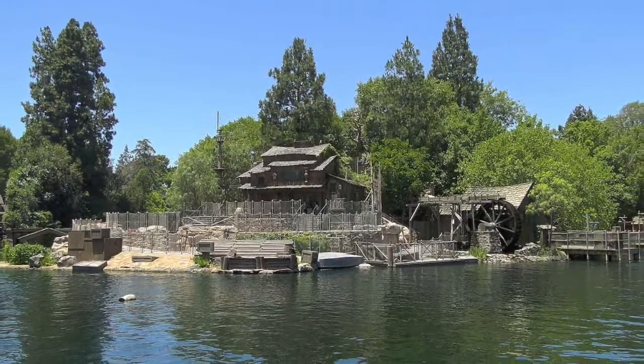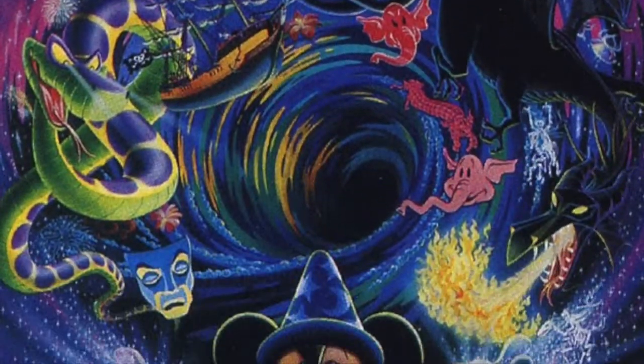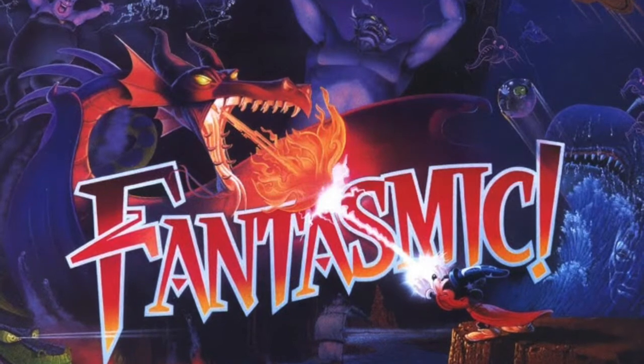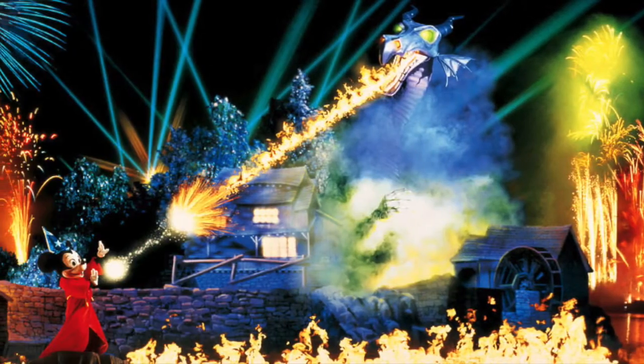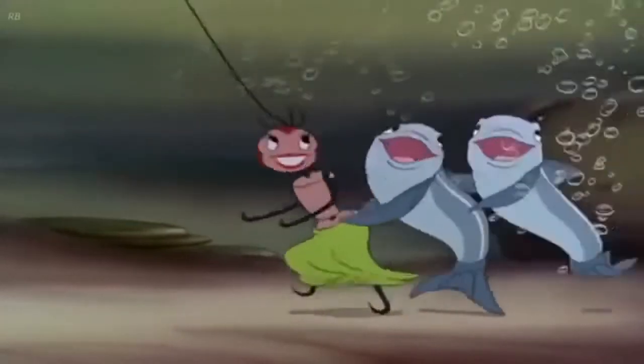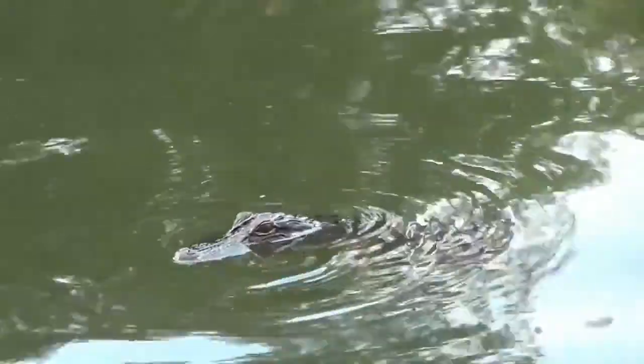In 1992, the dock would see new usage when it was used in Disneyland's new nighttime spectacular called Fantasmic. The show used several special effects and high-tech water equipment, which reportedly killed the remainder of the fish in the lake. Although some gators have been spotted in the Disney World counterpart.